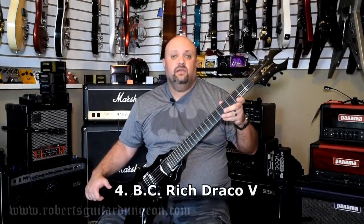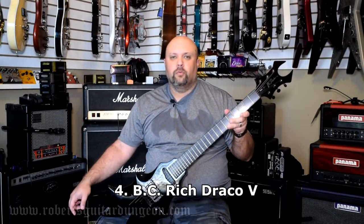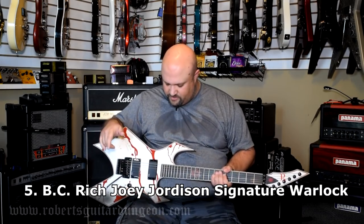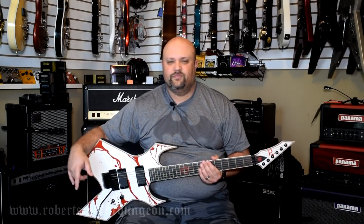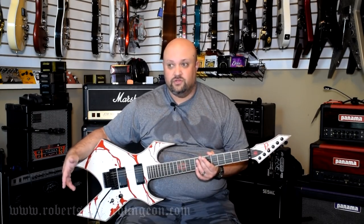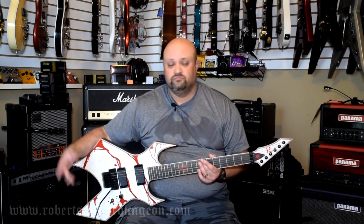BC Rich Draco V — I did a video on this one not too long ago. Uber pointy for the uber aggressive. BC Rich Joey Jordison Signature Warlock — this is the higher-end one. This isn't the one with the bolt-on neck; this is the one with the neck-through and the EMG pickups. Believe it or not, my wife actually saw this hanging on a wall in a shop one time and thought it was the coolest finish she'd ever seen. Not long after that, this one crossed my path at a really good price, and she told me to buy it. So, me being the good husband that I am, I listened to my wife.